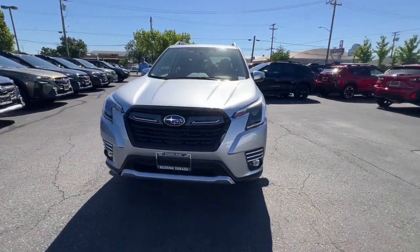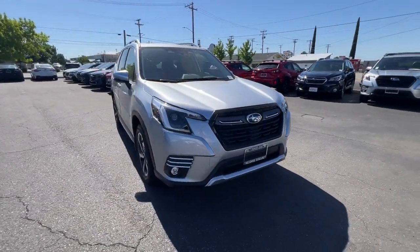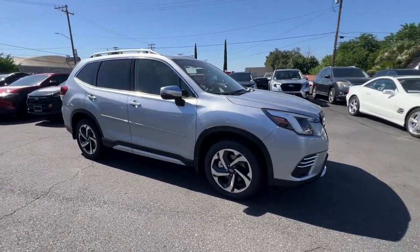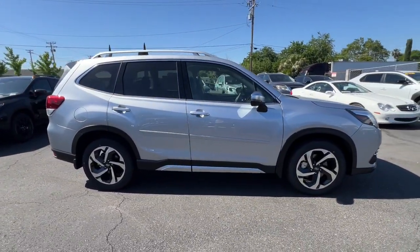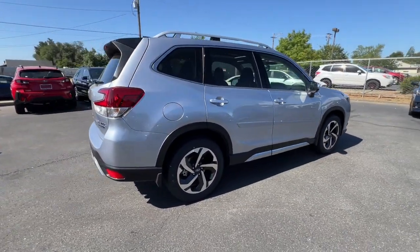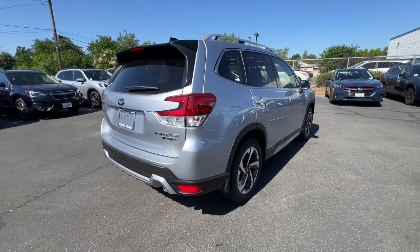Enjoy the view of this 2024 Subaru Forester. Here's a refined, well-built Forester that's ready for adventure. From all-weather capability to flexible cargo space and impressive safety features, this sensible SUV is equipped to take you places in style.